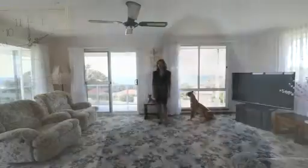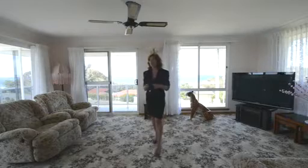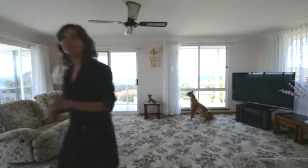Wow, look at the views. And from the living area, two separate balconies to really enjoy 360 degree views.